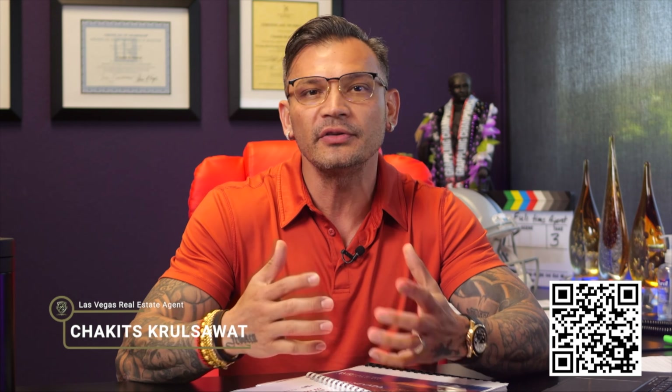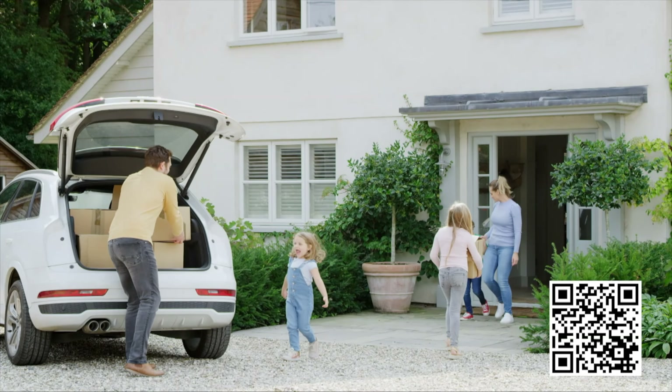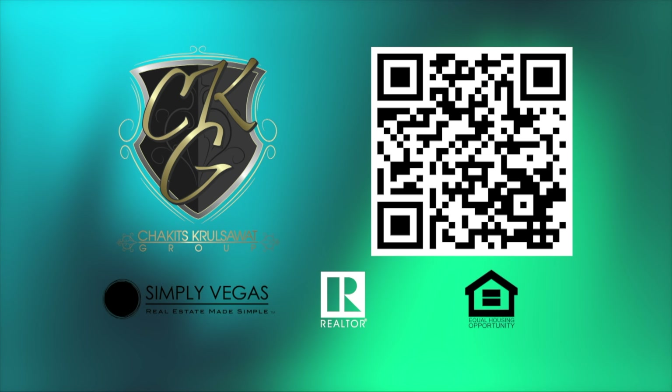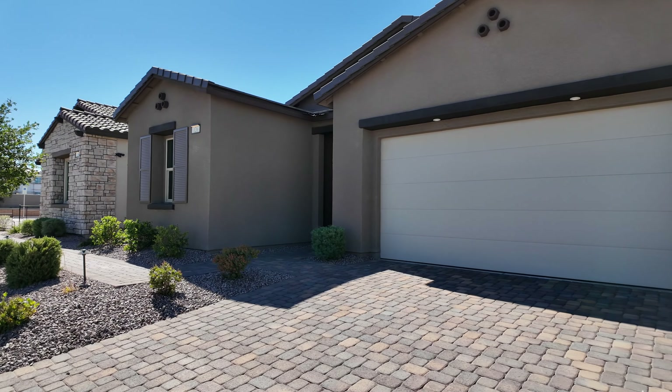Did you know that 96,000 people move to Las Vegas every single year? Due to the Fed's interest rate hikes increasing the cost of living, Americans are now looking to relocate to Las Vegas because of no state income tax, low unemployment, low cost of living, and housing affordability. We're also the entertainment capital of the world. If you're thinking about relocating, click the link below to claim your free Southern Nevada market report and relocation guide.